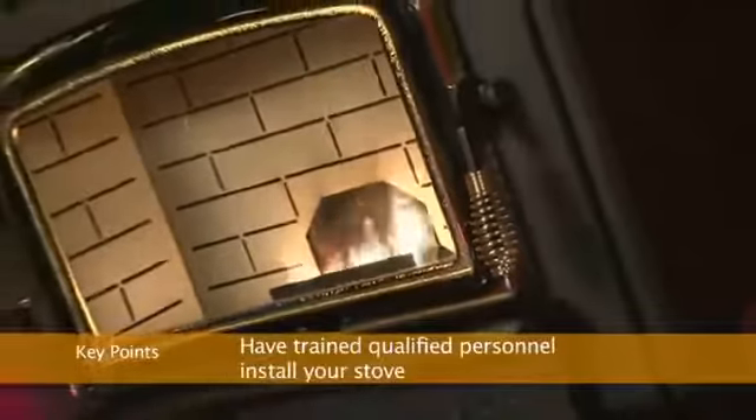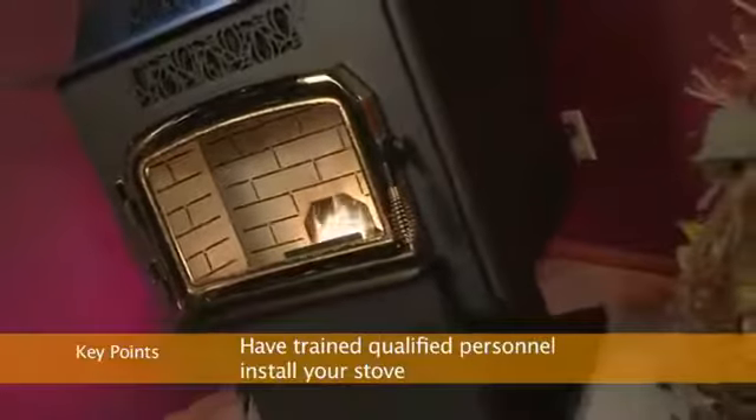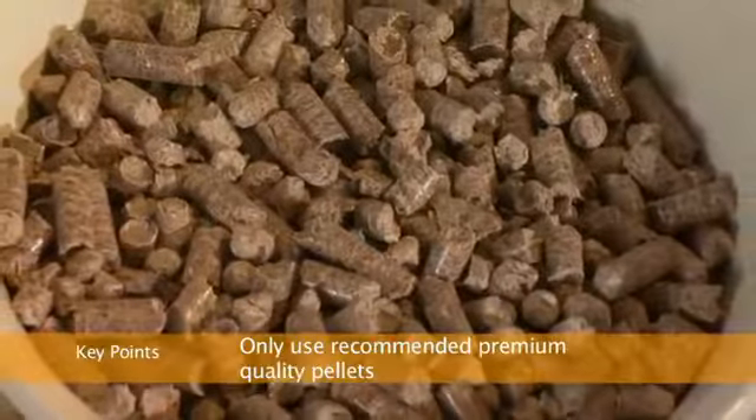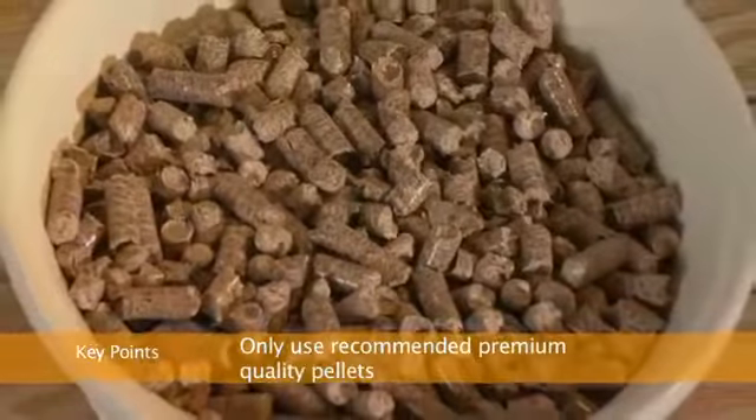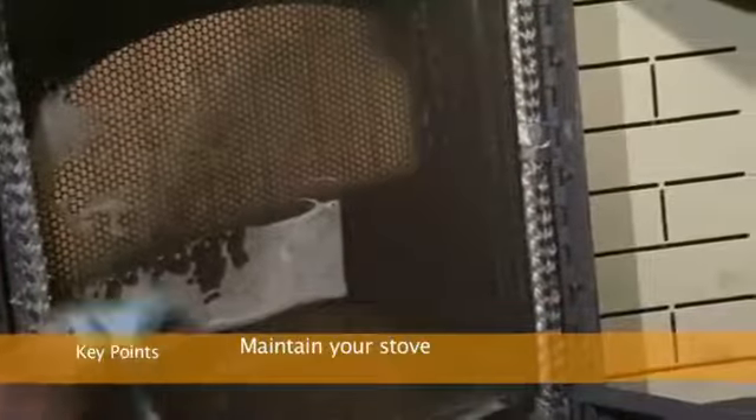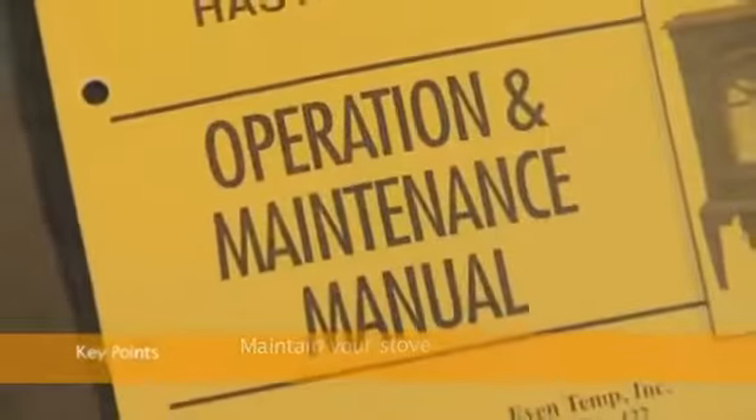To ensure maximum comfort and safety, here are some key points to keep in mind. Have your new St. Croix stove installed by trained, qualified personnel. Use only clean, dry, premium quality fuels that are recommended for your stove. Keep your stove in top operating condition by faithfully adhering to the maintenance program outlined in this video and your owner's manual.